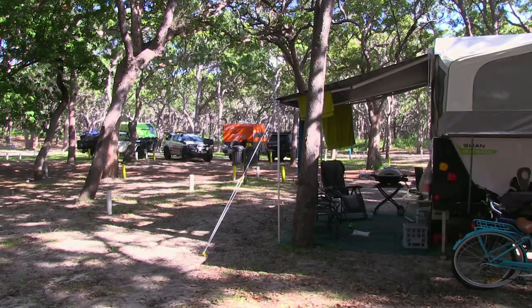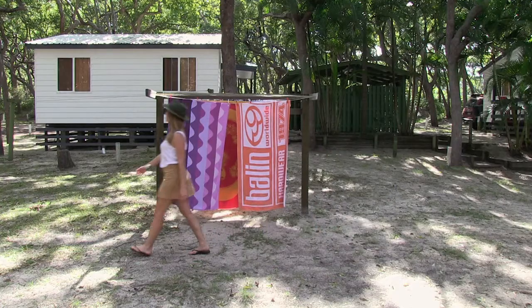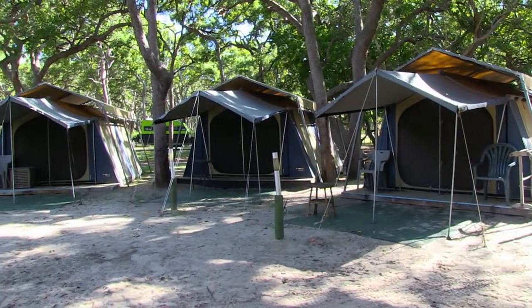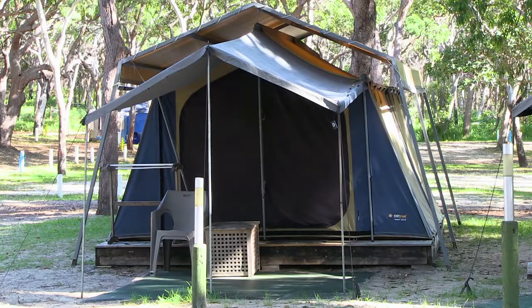We have camp kitchens available for all the campers. Our powered sites supply power and water, and it's sectioned out between four sites. The unpowered sites only have water, also sectioned out between four sites. Our family tents are perfect — they have 12-volt lighting in them with four beds.